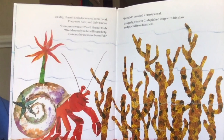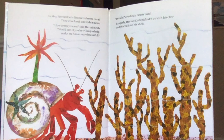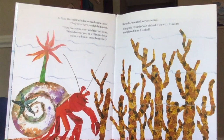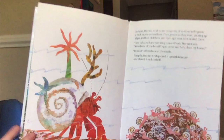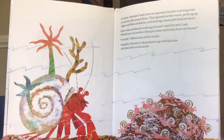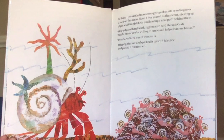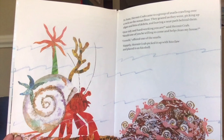In May, hermit crab discovered some coral. They were hard and didn't move. "How pretty you are," said hermit crab. "Would one of you be willing to help make my house more beautiful?" "I would," creaked a crusty coral. Gingerly, hermit crab picked it up with his claw and placed it on his shell. In June, hermit crab came to a group of snails crawling over a rock on the ocean floor. They grazed as they went, picking up algae and bits of debris and leaving a neat path behind them. "How tidy and hardworking you are," said hermit crab. "Would one of you be willing to come and help clean my house?" "I would," offered one of the snails. Happily, hermit crab picked it up with his claw and placed it on his shell.